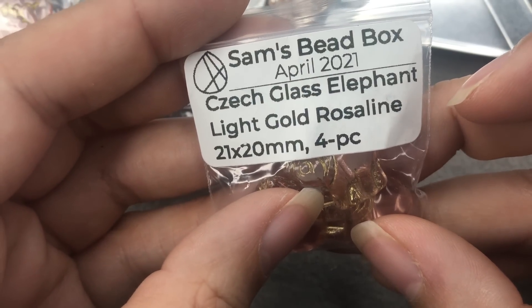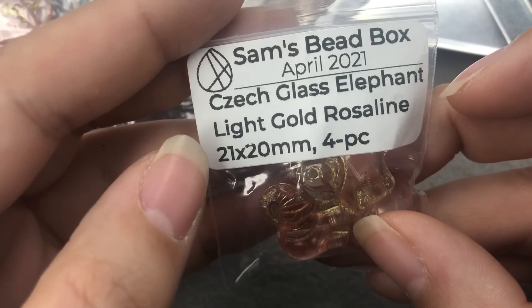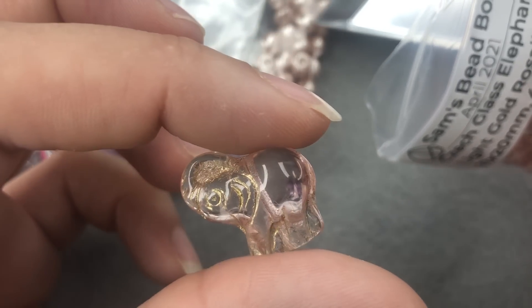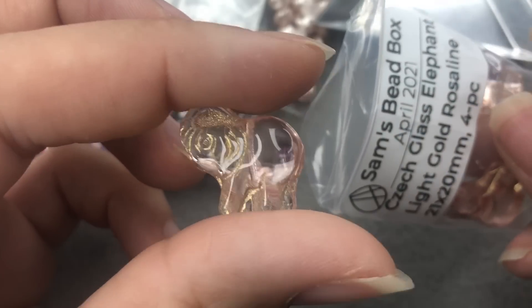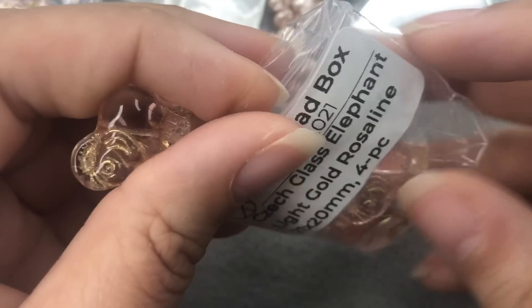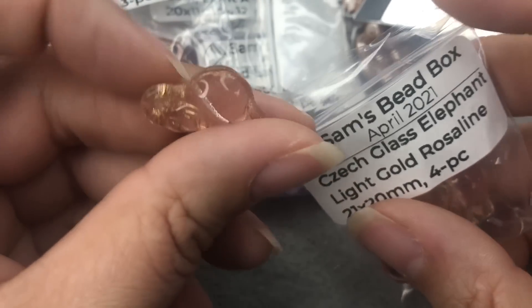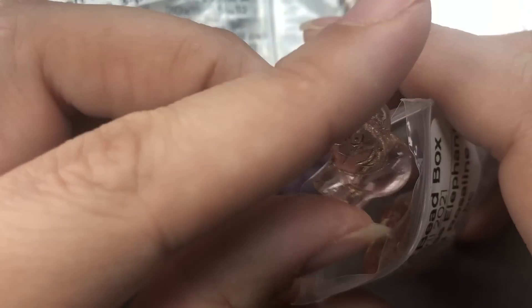Czech glass elephant, light gold rosaline, 21x20mm, four pieces. I can't believe that with all this other great stuff, he also included these beautiful elephants. Sometimes you'll see these for a dollar a piece, so the fact that he included four of them after all of this other amazingness is just blowing my mind. These are definitely one of my favorite things in this box. You guys know I love elephants, especially with the trunk up — they remind me of my grandma Myrtle, who collected elephants.